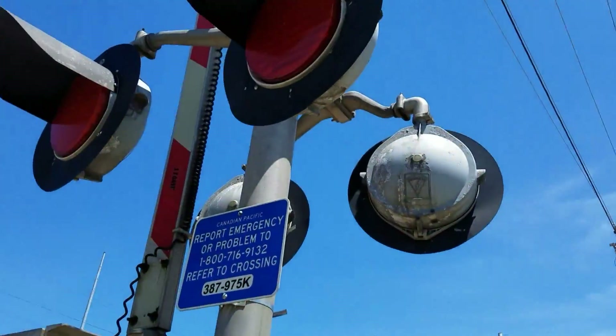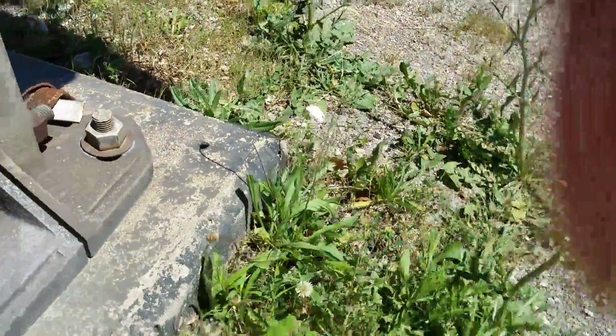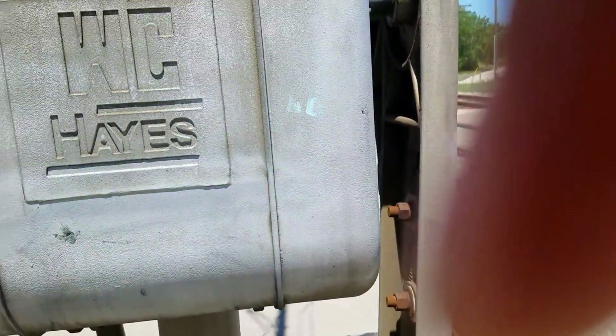At the first signal here, it has a Western Cullen Hayes base, and we got a Western Cullen Hayes gate mechanism.